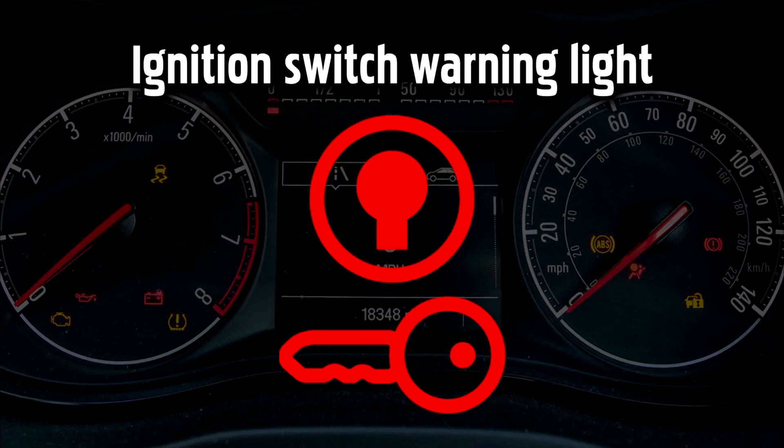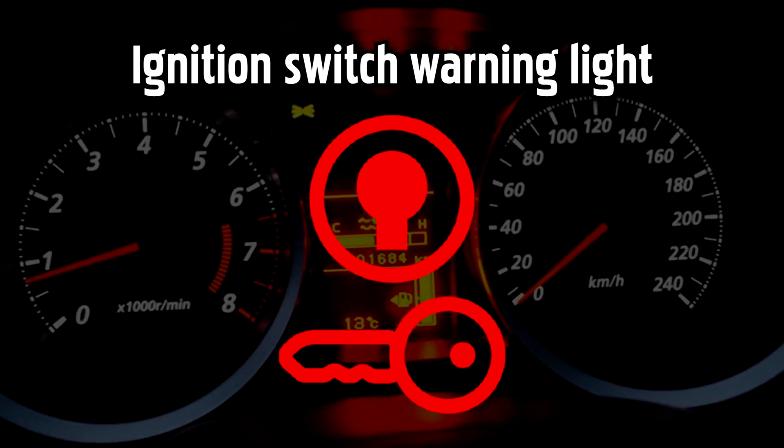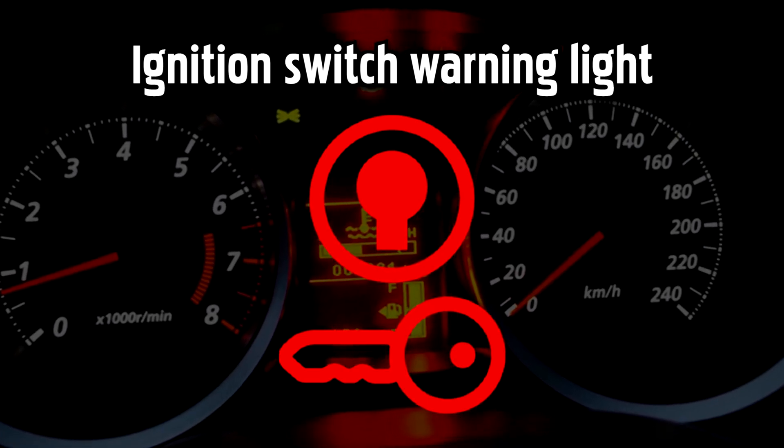Ignition Switch Warning Light. If it's red, there's a serious fault with your ignition — after you switch your engine off you might not be able to switch it on again. If it's yellow, there's a less serious fault to take care of.